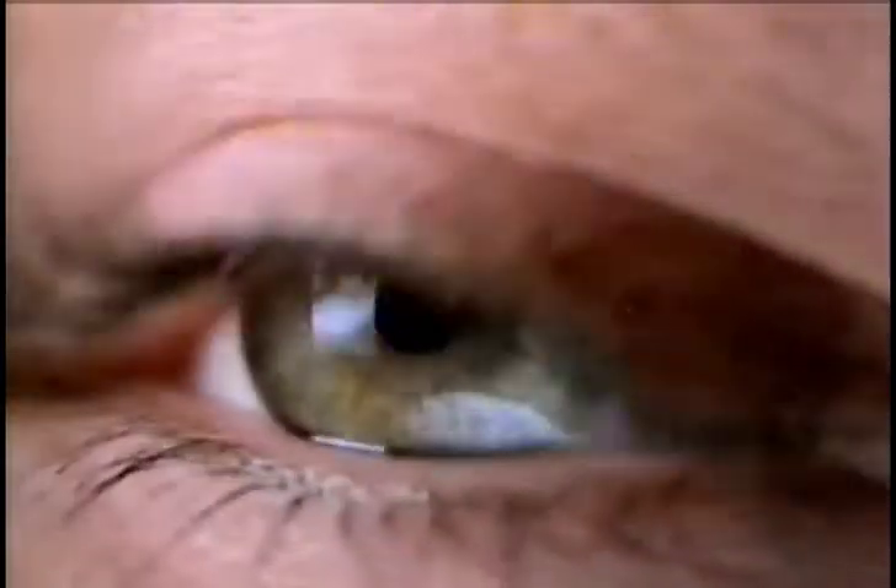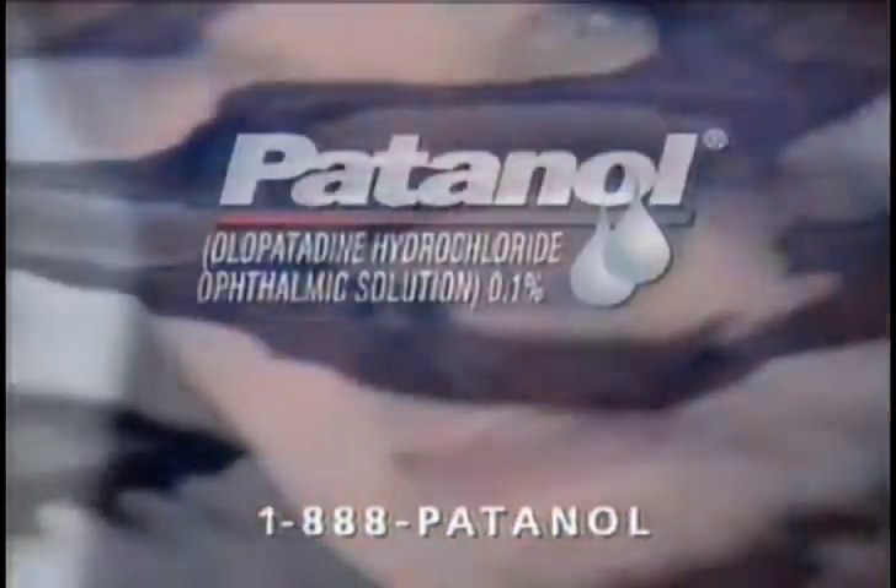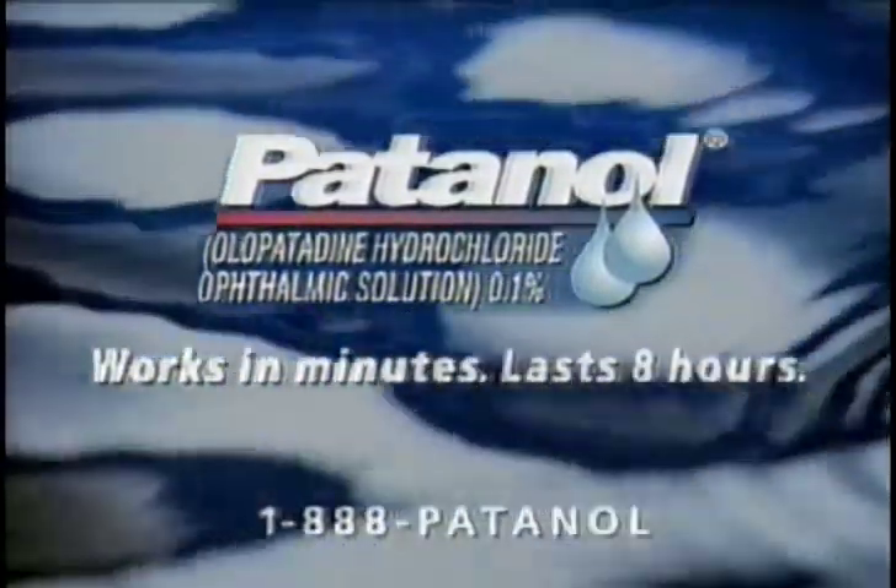Some people may experience headache, burning, or stinging. Take your contacts out before use. Ask your doctor or call now. Patenol — works in minutes, lasts eight hours.